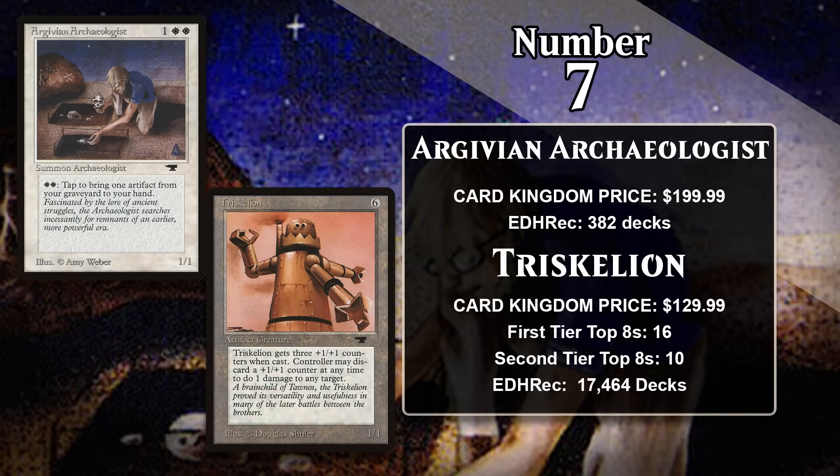At number seven, I've got the two most expensive creatures from Antiquities: Argivian Archaeologist, which costs about $200, and Triskelion, which costs about $130. For one generic and two white, the Archaeologist is a 1/1 with an activated ability — you can pay two white and tap it to return an artifact from your graveyard to your hand. The Archaeologist has never seen play in Magic 60-card formats, and it isn't in very high demand in Commander either. This is a case where the card's scarcity is the entire reason it's so expensive, as Antiquities is only Magic's second-ever expansion and the card is on the Reserved List.